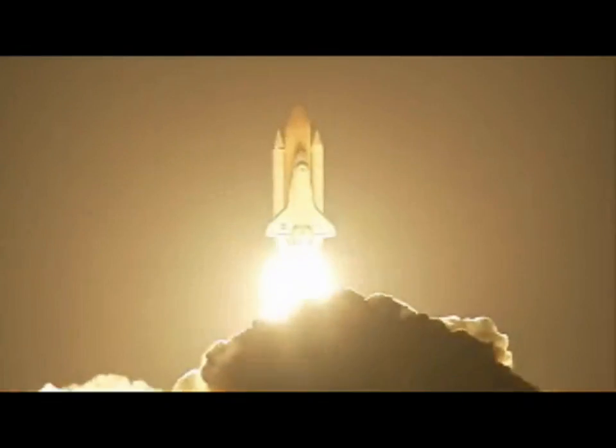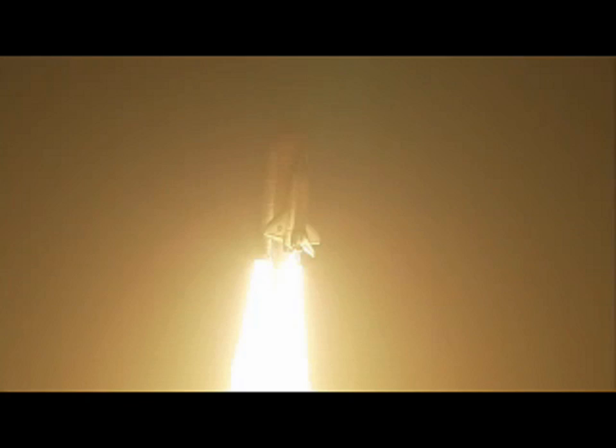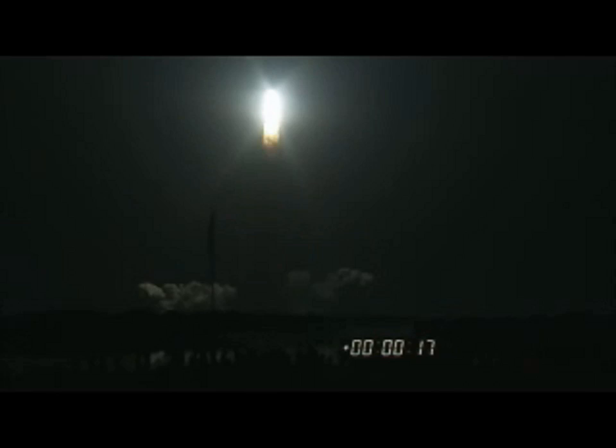Blazing a trail to scientific discoveries aboard Space Station. Five to roll, Discovery. Discovery is rolling into a heads-down position, putting it on course for 31.6 degrees, 136 by 36 statute-mile orbit, and eventually the International Space Station.